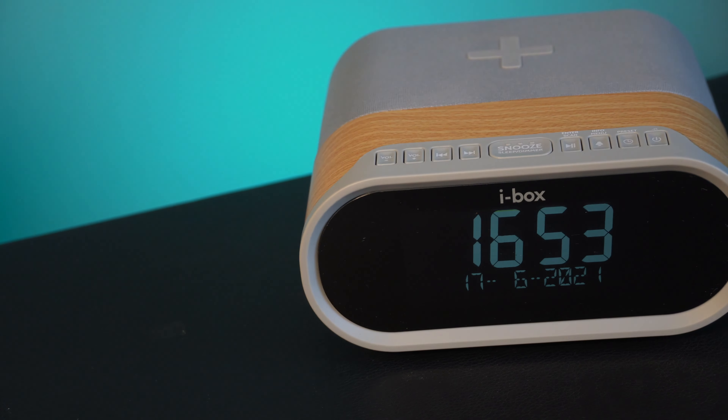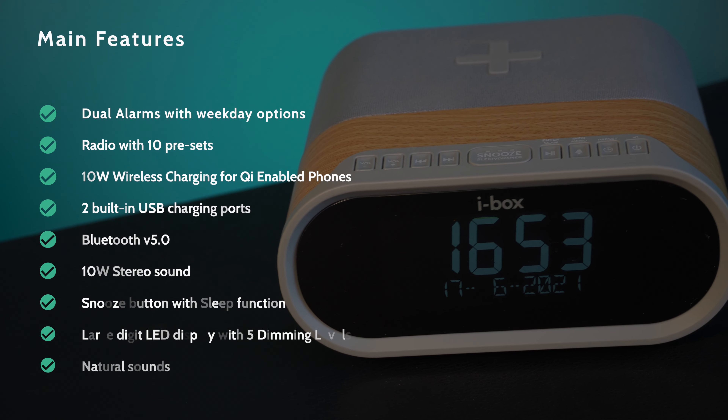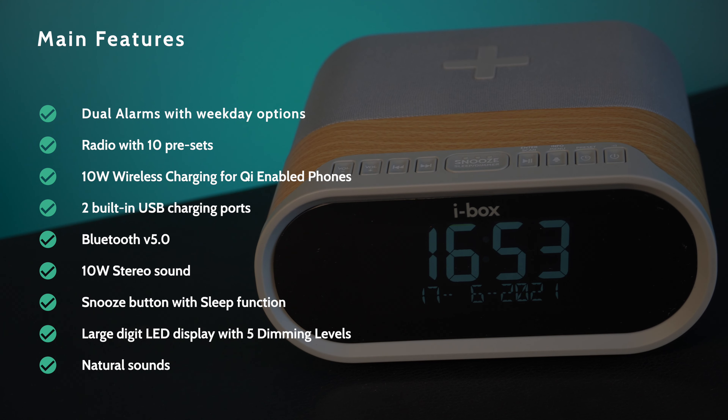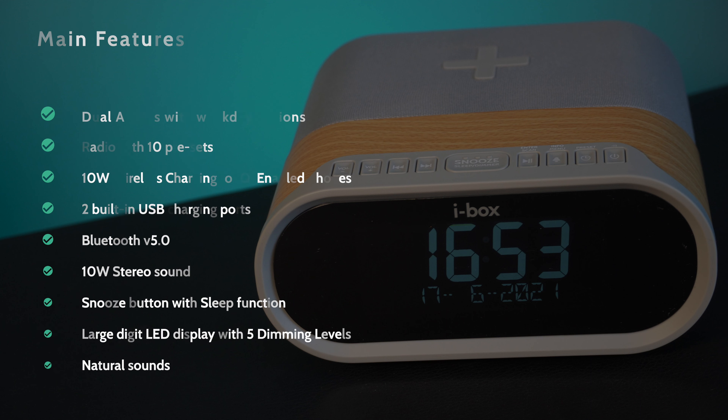Main features include dual alarms with weekday options, radio with 10 presets, 10W wireless charging for Qi-enabled phones, two built-in USB charging ports, Bluetooth 5.0, 10W stereo sound, snooze button with sleep function, large-digit LED display with five dimming levels, and natural sounds.